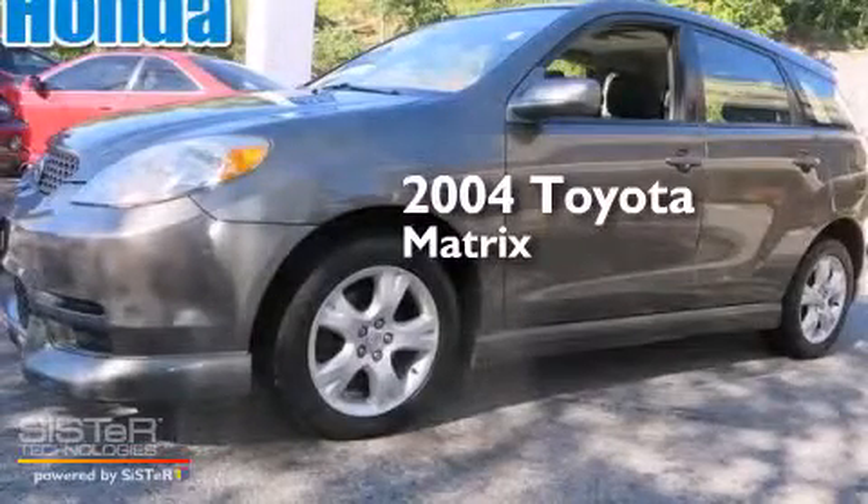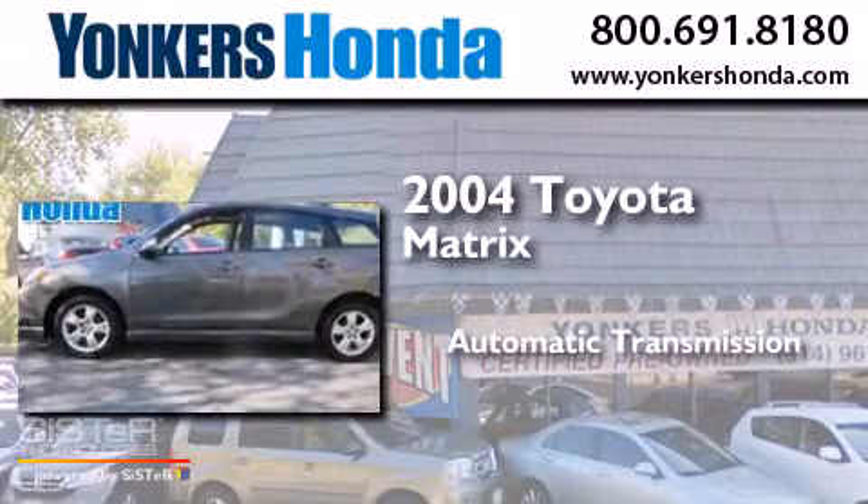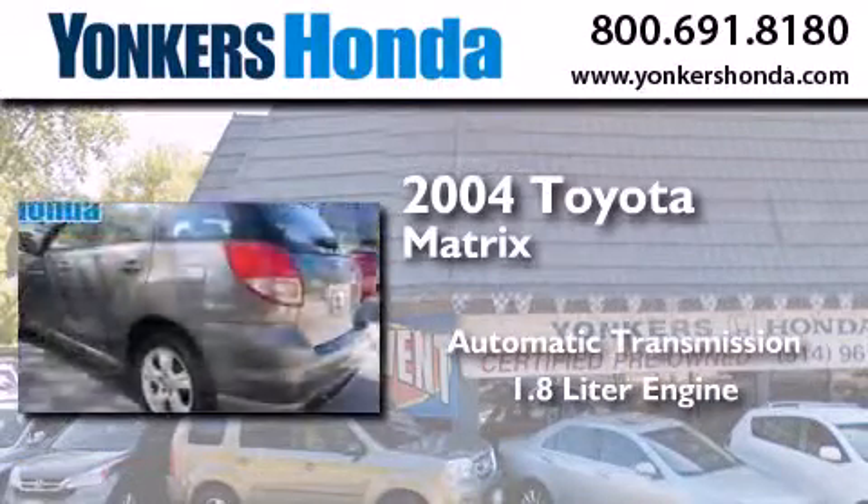This is a 2004 Toyota Matrix. This compact has an automatic transmission and a 1.8 liter engine.